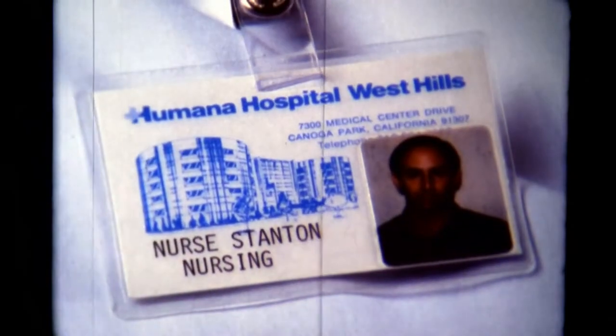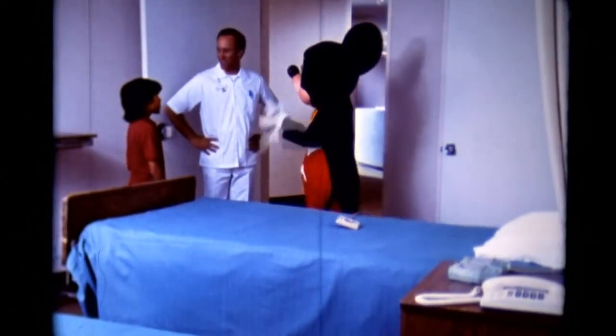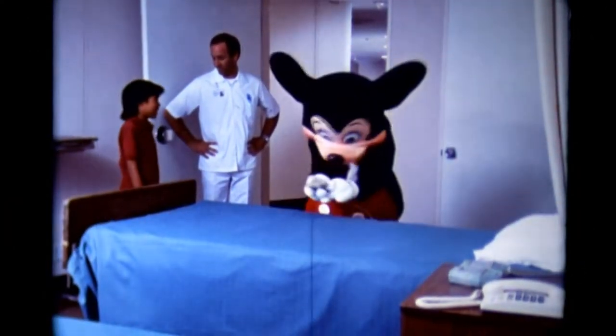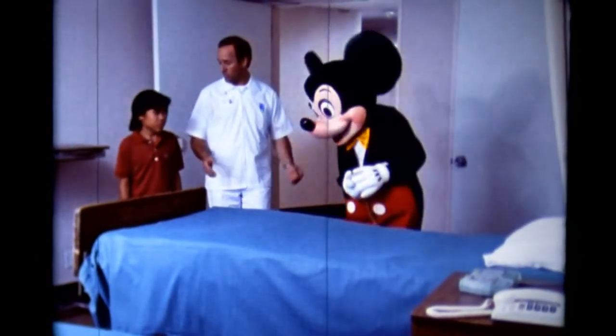The hospital workers all wear badges, so you know who they are, too. Hi, Mickey and Robert! I heard you were coming. Nurse Stanton — guys are nurses, too. You bet. So, what do you think of our patients' rooms?